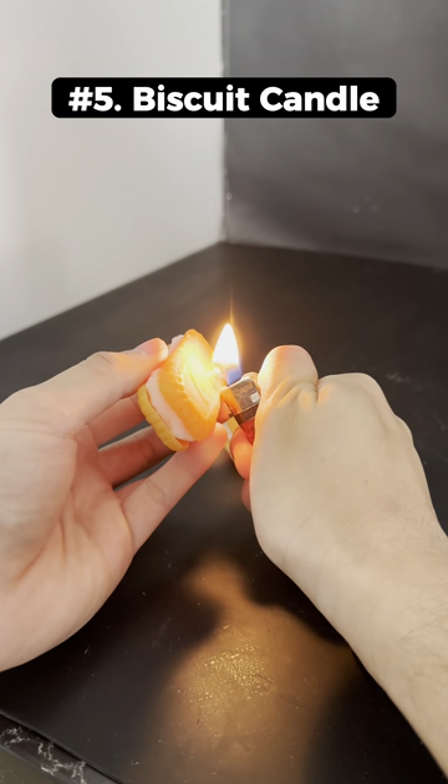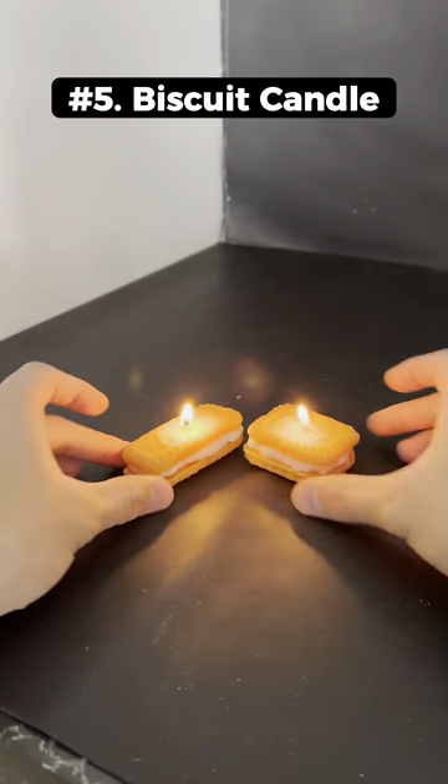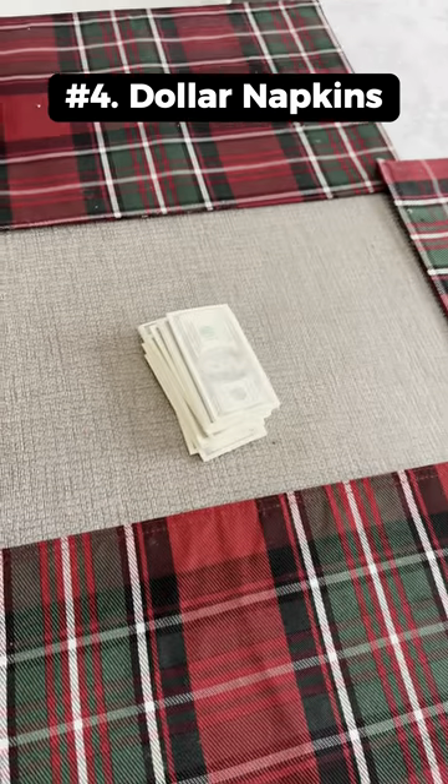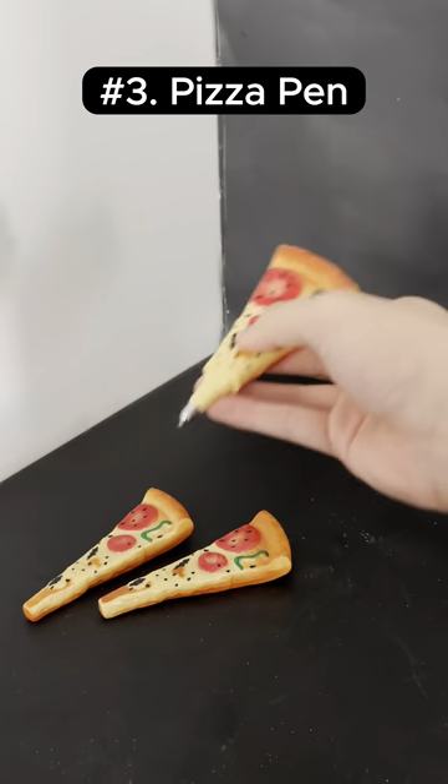This is a candle that looks like a tasty biscuit but isn't really edible. These are napkins that look like $100 bills but are a lot smaller. This is a ballpoint pen that looks like a small slice of a pizza.